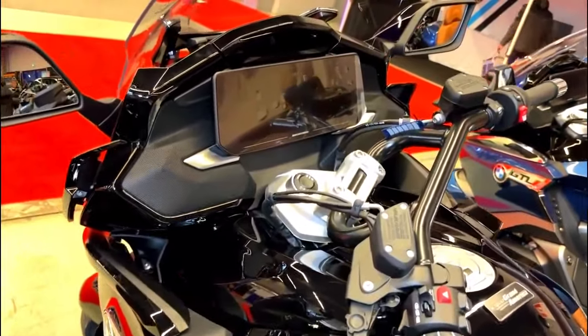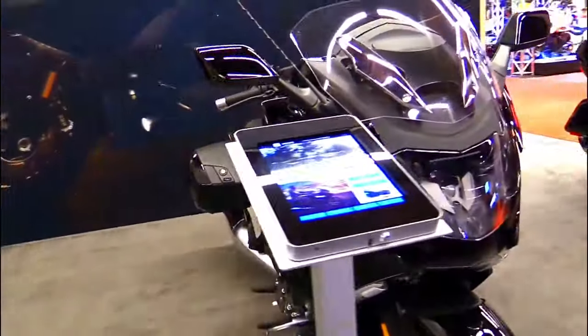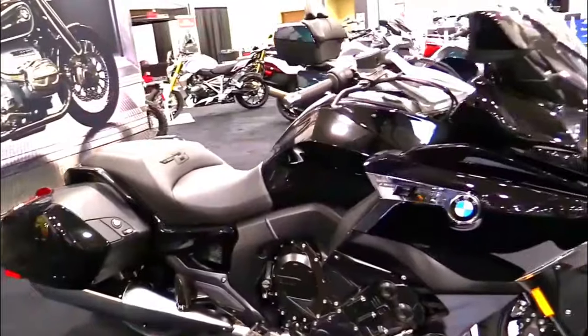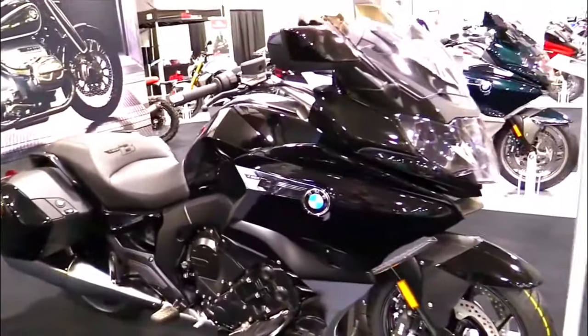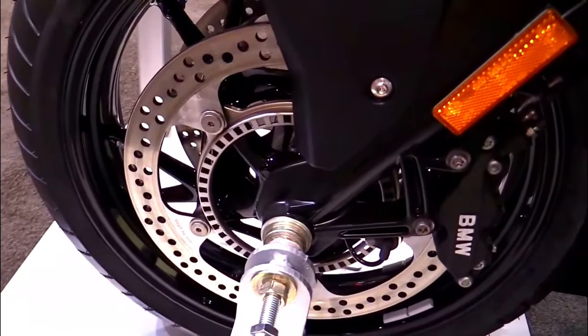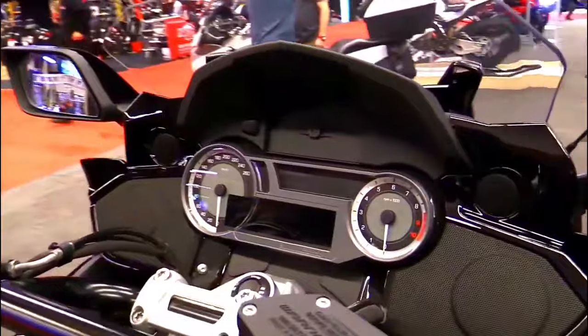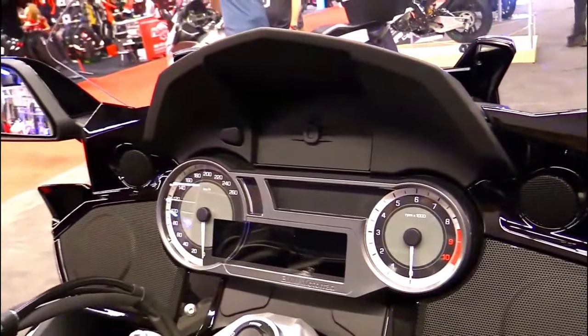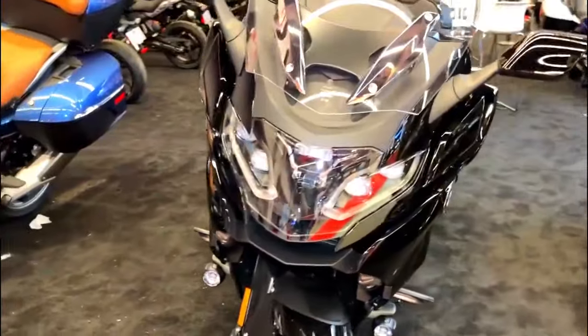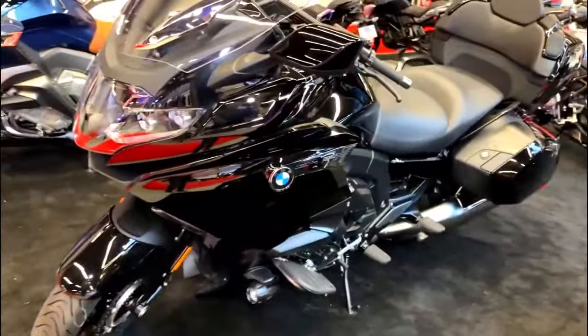With a staggering 160 horsepower and 129 lb-ft of torque, this motorcycle is not just about looks — it delivers a thrilling ride on the open road. The engine is mated to a smooth-shifting six-speed transmission that ensures power is efficiently transferred to the rear wheel. Whether you're cruising down the highway or carving through winding mountain roads, the K1600B provides the power and agility to handle it all.